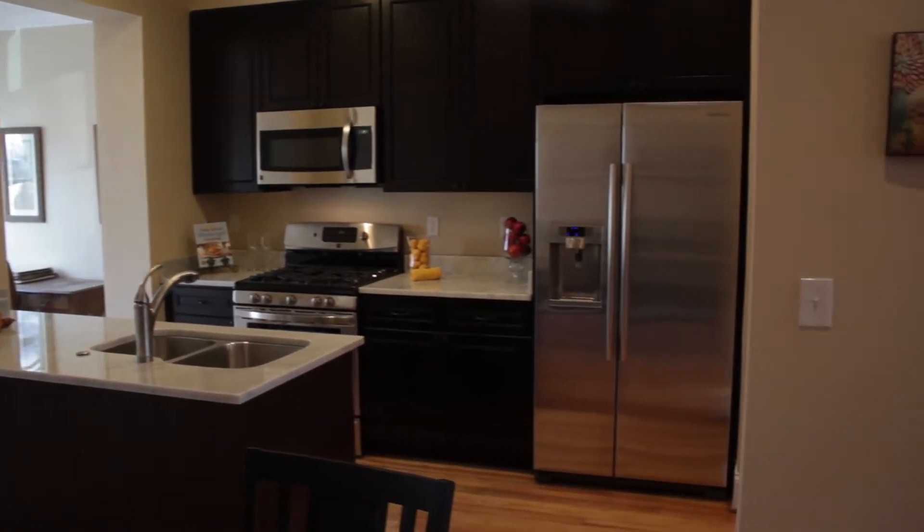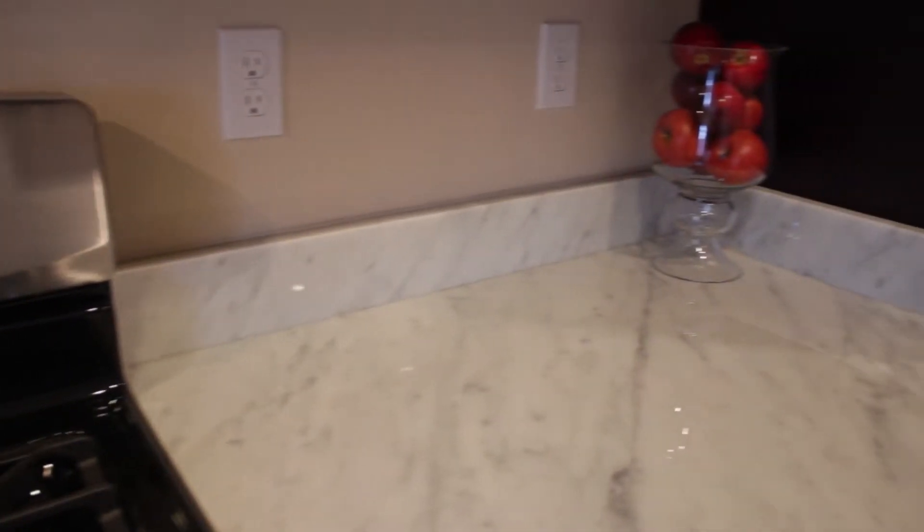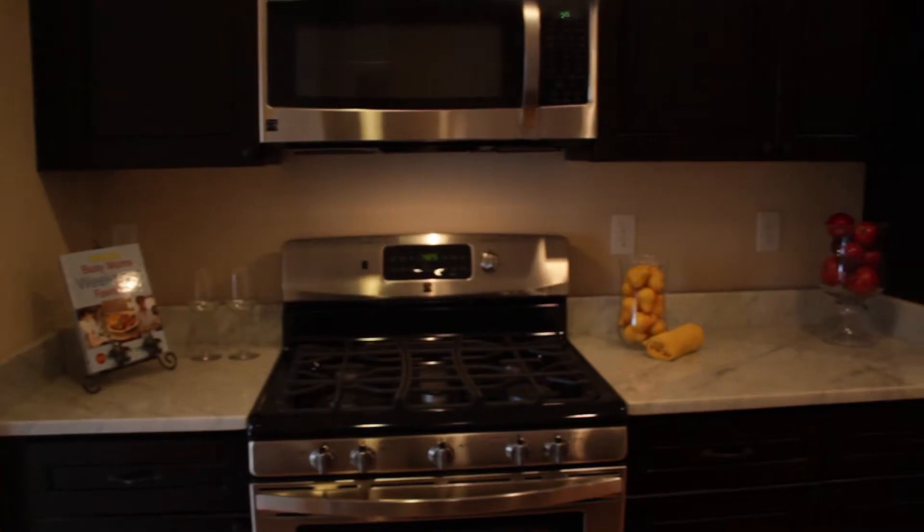Three things I love about this kitchen are the beautiful marble countertops, the counter space, and the stainless appliances.